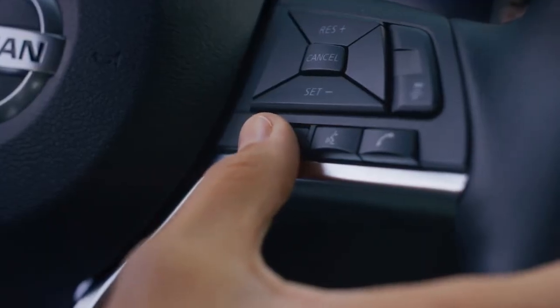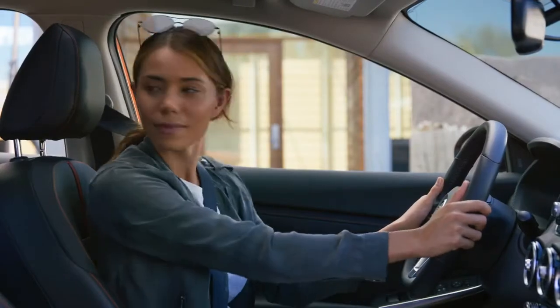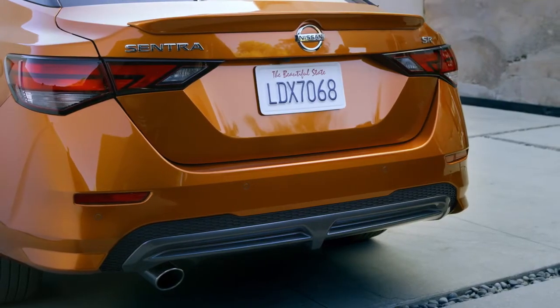Set your speed and distance to help reduce the stress of traffic. And when you're ready to park, four cameras help you slide in without a bump or scuff.